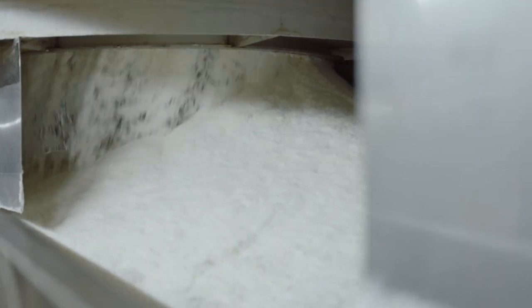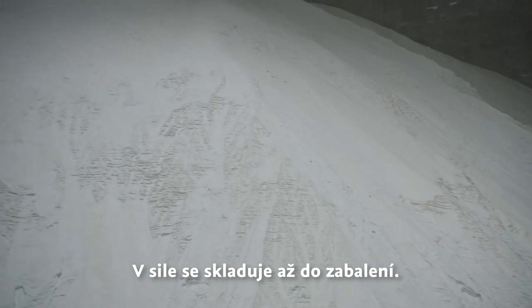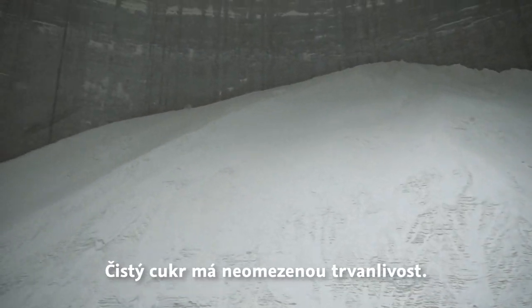The dried sugar is transported to the silo. In the course of the production period, our silos are filled with thousands of tons of sugar, which are stored there until we package it in various forms throughout the year.